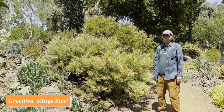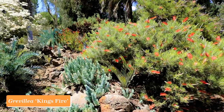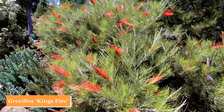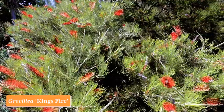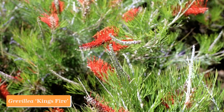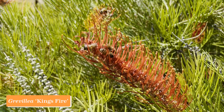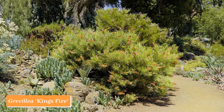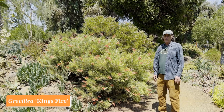Grevillea is a large Australian genus in the protea family — a few of them are trees, but mostly shrubs, and a lot of them have been hybridized with many new ones coming on the market year by year. This one is called Grevillea king's fire, which hasn't been on the market all that long, but it's been very successful here at the garden with these beautiful bottle-brush-like red flowers, very attractive to bees when the flowers are open. This plant has flowered almost non-stop and has been a great success here.